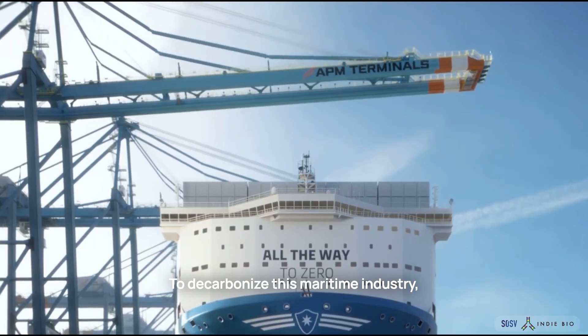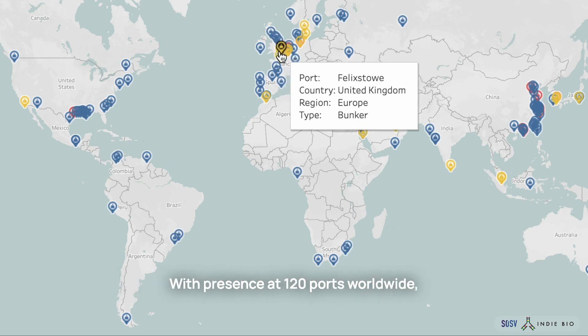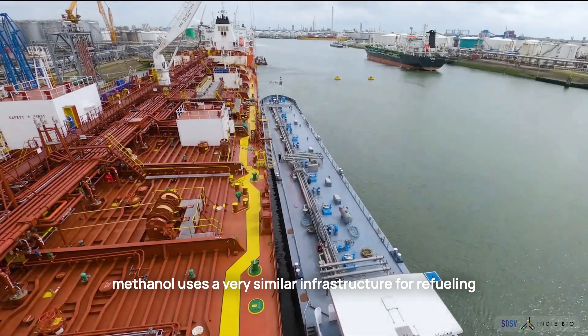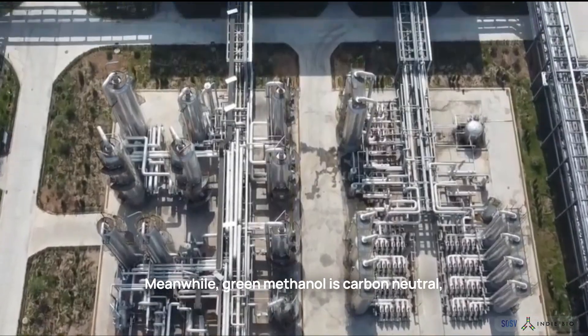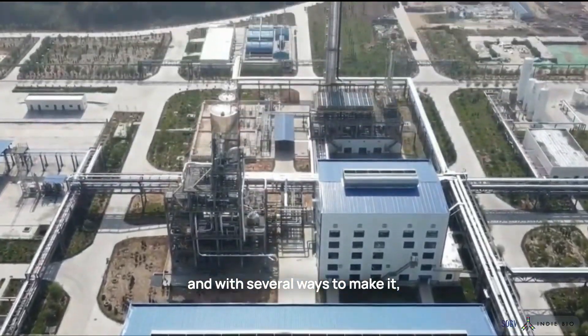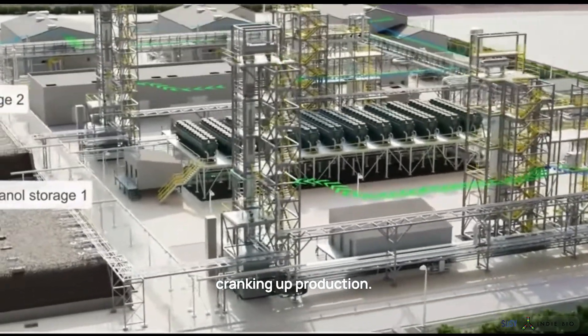To decarbonize this maritime industry, the fuel of the future that's winning out is methanol. With presence at 120 ports worldwide, methanol uses a very similar infrastructure for refueling as marine heavy oil. Meanwhile, green methanol is carbon neutral, and with several ways to make it, there are 32 large facilities around the world cranking up production.